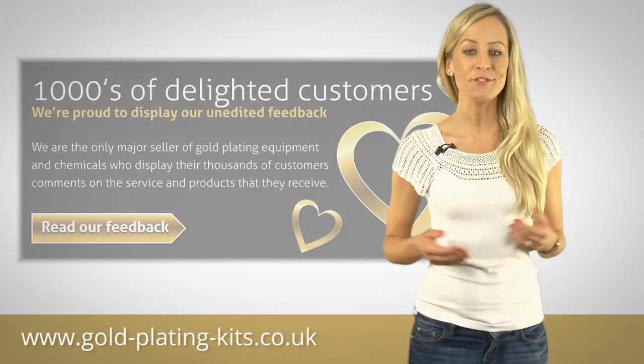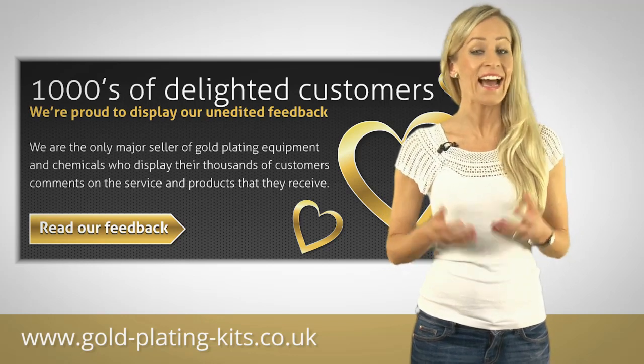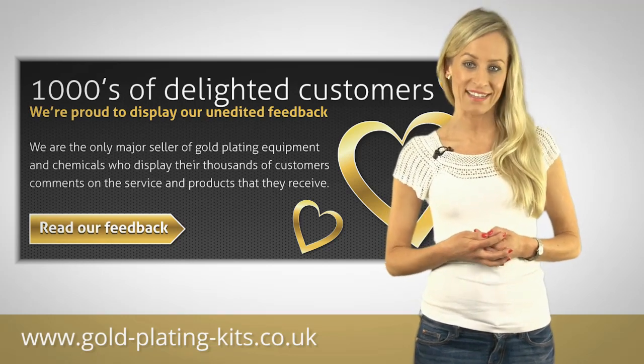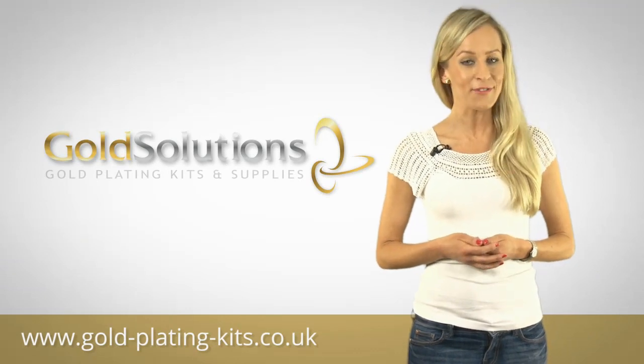So why not join the thousands of customers worldwide who have already done this and left fantastic feedback? Check out our website or get in touch with us directly to find out more.